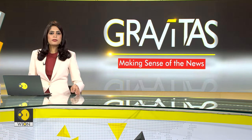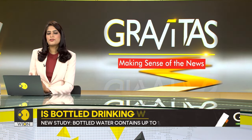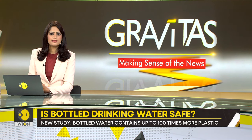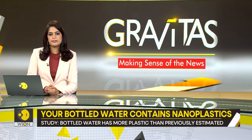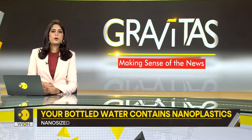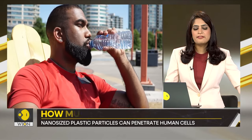Do you often buy bottled drinking water, perhaps at railway stations, during trips or even at work? Researchers from Columbia and Rutgers universities have stumbled upon a startling fact: water bottles may contain far more plastic particles than we have ever imagined.